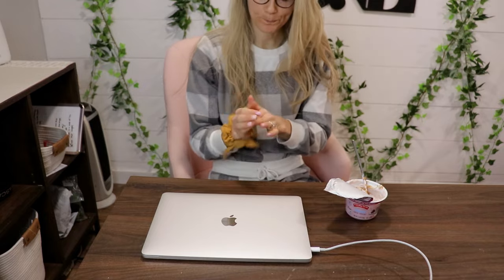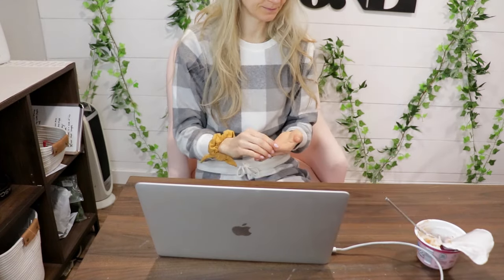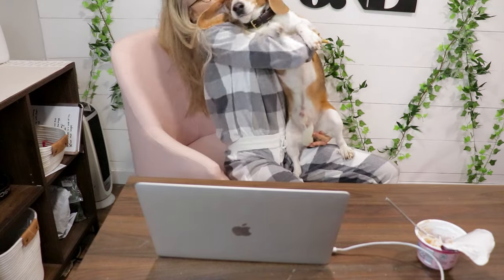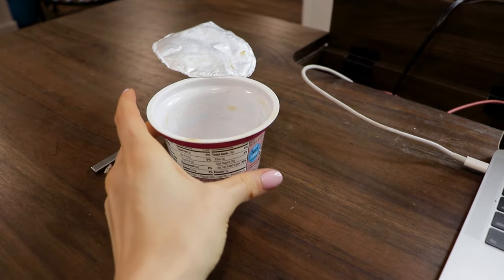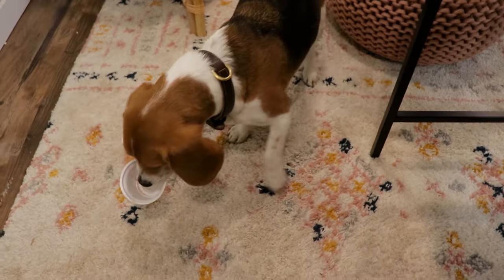I come back downstairs, have my snack, and do some more work. And whenever I have peanut butter, I always have to give some to my dog Theo, so obviously he gets some too.